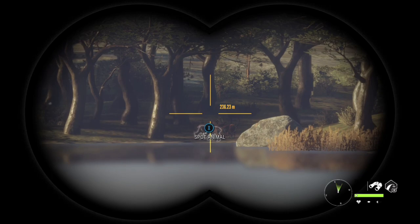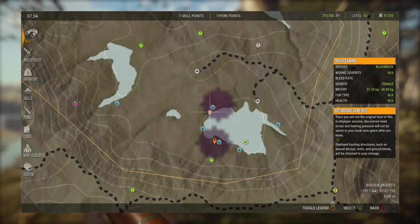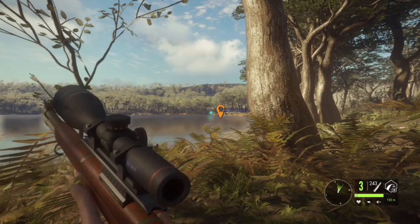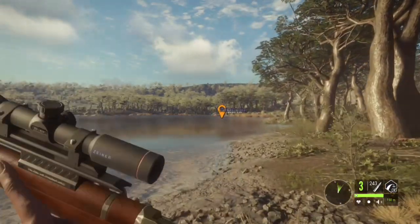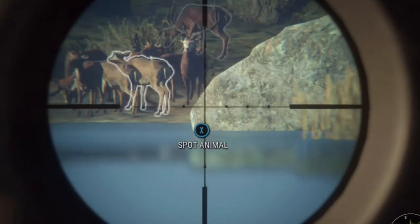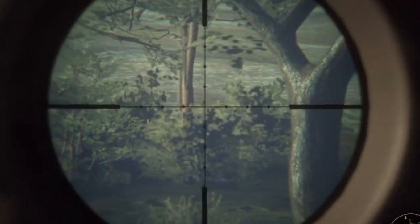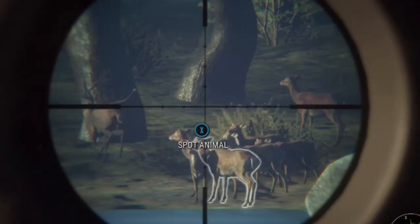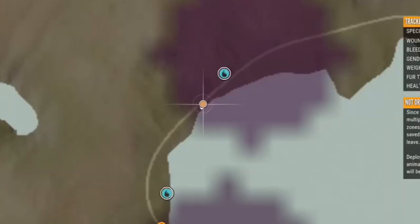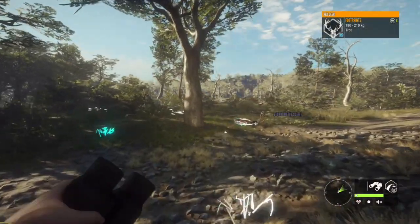Now I need to go pick up that beautiful level seven red deer that had an absolutely gorgeous rack - probably my favorite rack in the whole game. I'm excited to go over there and pick it up, but we have another herd here and there is another level seven in it. I can't get a spot on it but that definitely looks like a seven. No hunting pressure yet - and yeah, he's down.